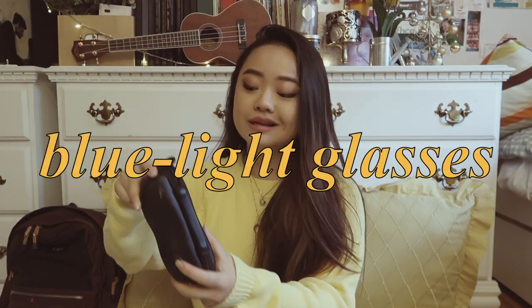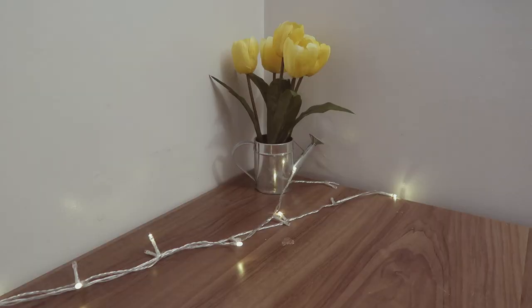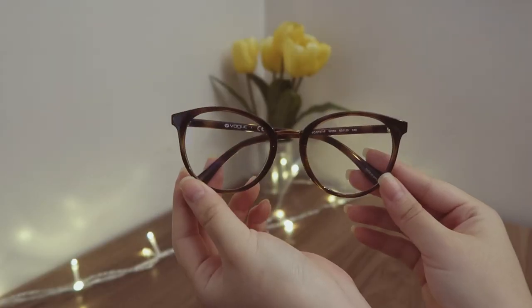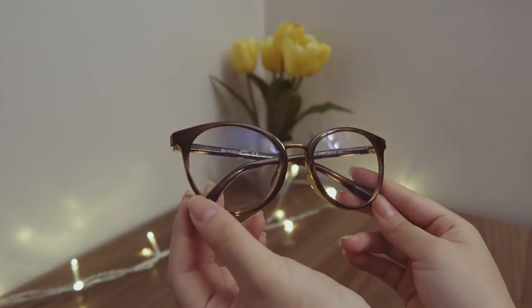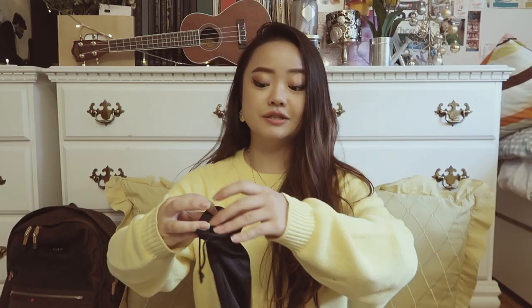Next, my blue light glasses. I actually need to use these whenever I'm staring at screens because it strains my eyes. These are prescription blue light glasses from the brand Vogue Eyewear — I love them, they're very cute. I'll put the model number on screen or in the description. I use these when working at my laptop, at my desk, and looking at my phone. Taking care of your eyes while staring at screens all day is definitely important.